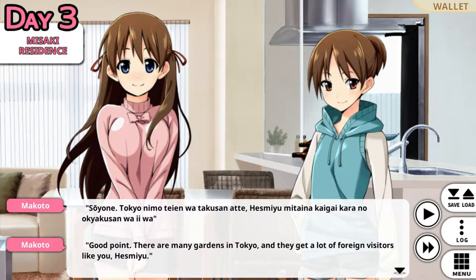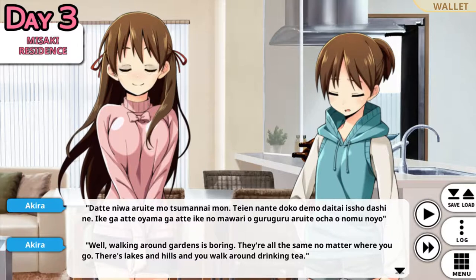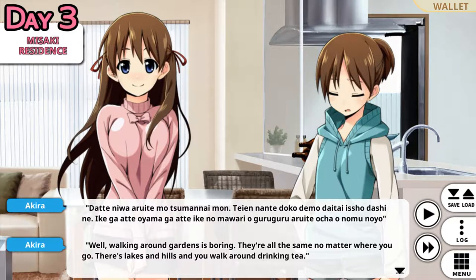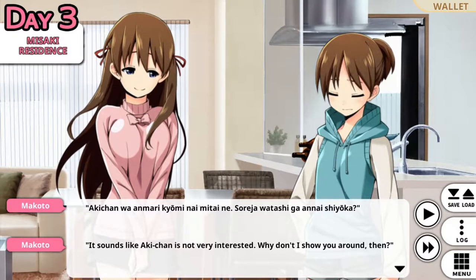It's just an ordinary park though. You don't sound very interested, Akira. Well, walking around gardens is boring. They're all the same no matter where you go — lakes and hills and you walk around drinking tea. I thought in Japanese culture you don't walk and eat while moving. Well, at least while walking. That's a pretty good way of putting it. It sounds like Aki-chan is not very interested. Why don't I show you around then?